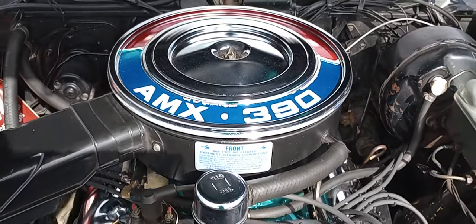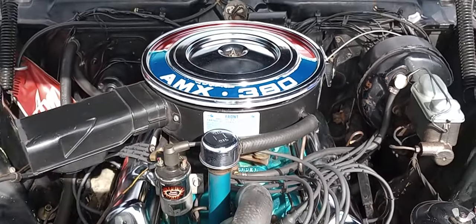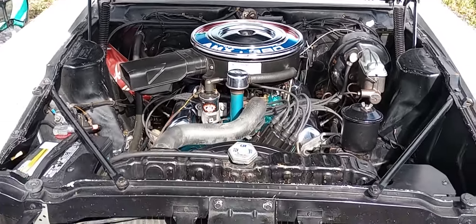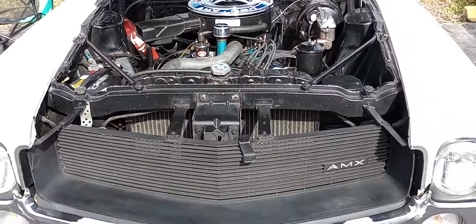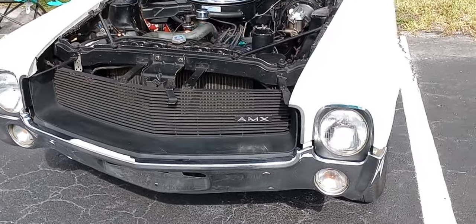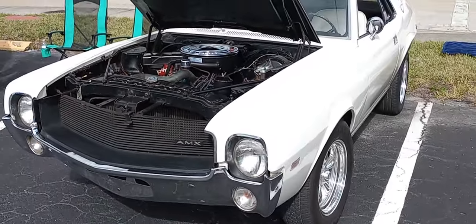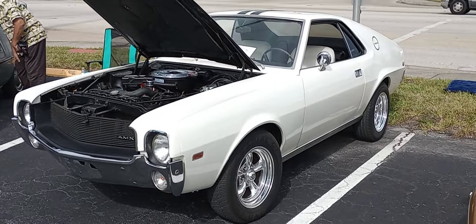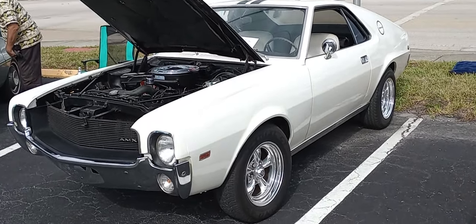Gawd's Garage coming to you from the Fraternal Order of Eagles Car Show here in lovely Port Charlotte, Florida. And the AMX 390 is all you need to see to know what's going on with this package. This is the Corvette Killer, as it was popularly known.